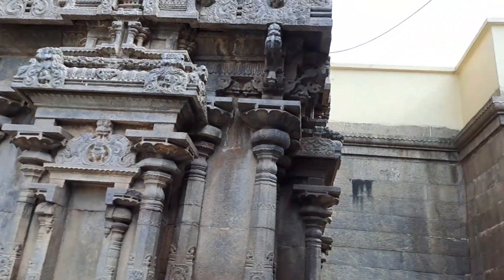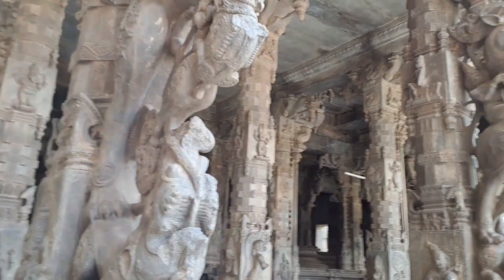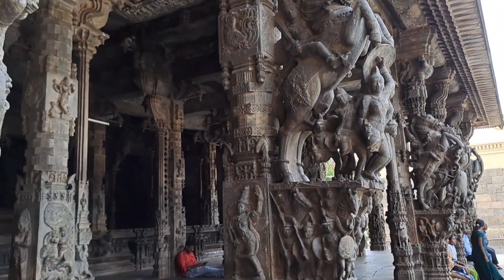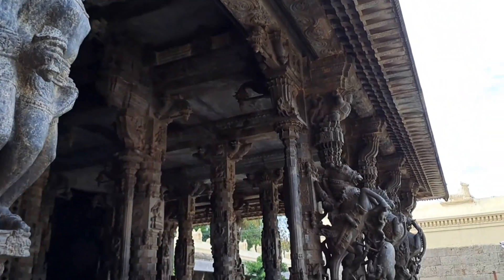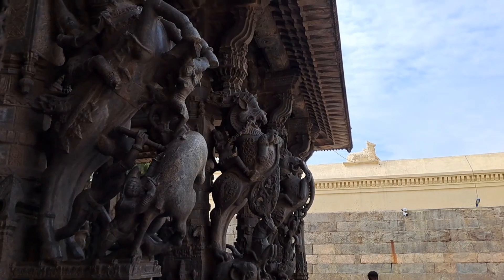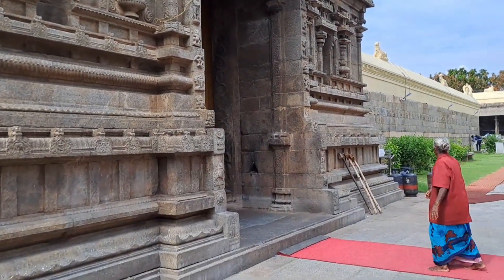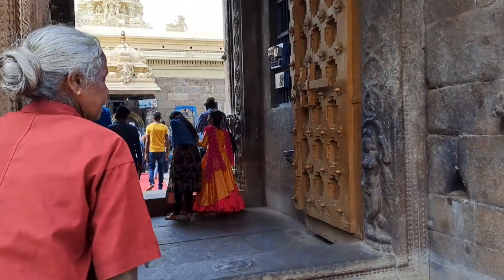I will show you how many structures are here. I am going to go inside the temple. This is the smallest place.